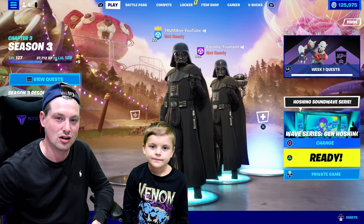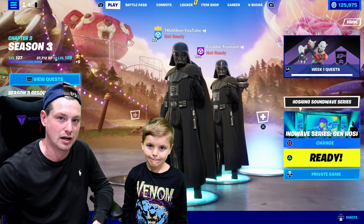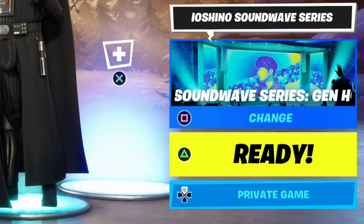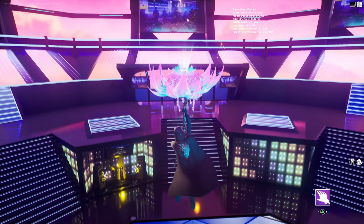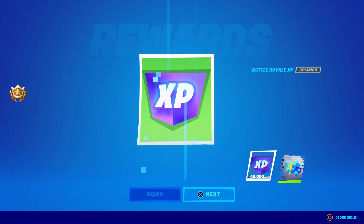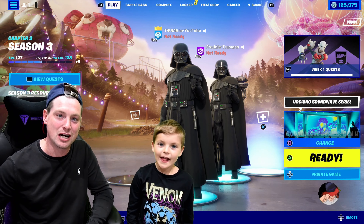If you guys want to earn an easy 40,000 XP today and a free spray, go to that event right there - Sandwave Series, Gen Hoshino. Click on that event, stay in the event to the end, collect the gold coin, and then you will receive 40,000 XP and a free spray.